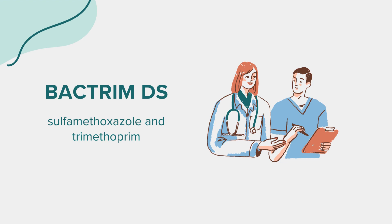Proper Use: Always take Bactrim-DS exactly as directed by your doctor. It's best taken with a full glass of water, and additional hydration is recommended to prevent some side effects. For the oral liquid form, use a precisely marked measuring spoon to ensure accurate dosing. Continue using the medication for the full prescribed duration, even if symptoms improve, to fully clear up the infection.